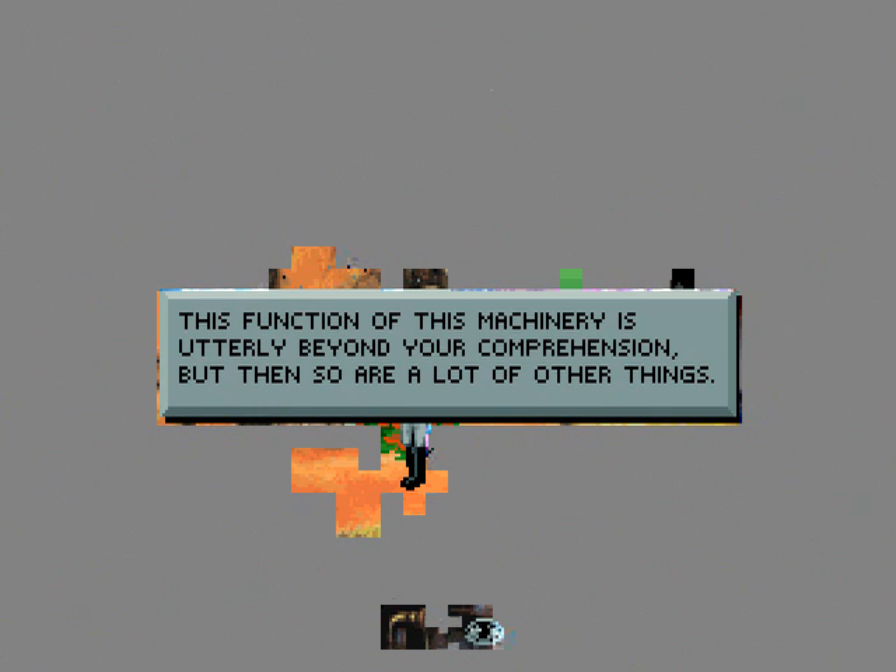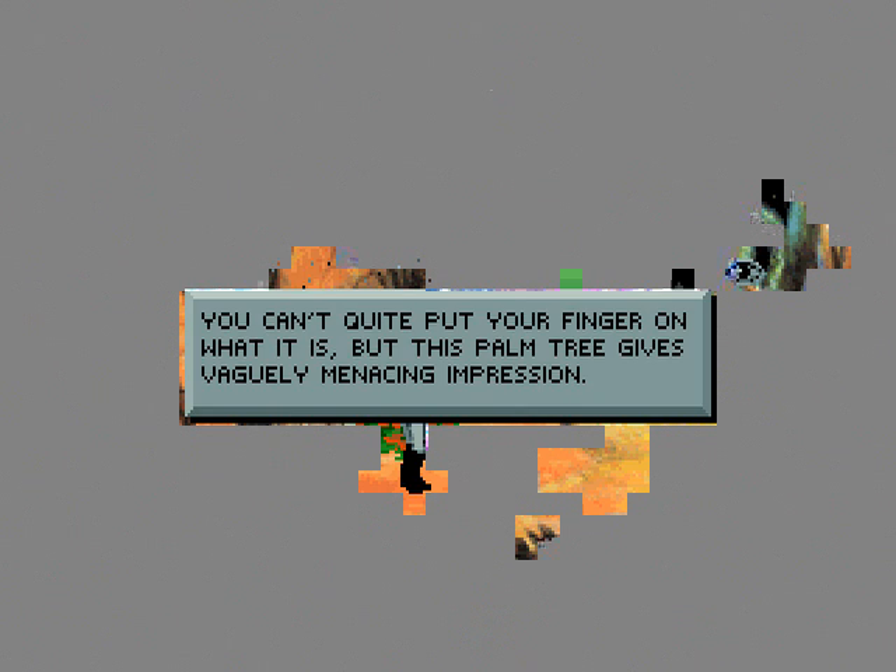The function of this machinery is utterly beyond your comprehension, but then so are a lot of other things. You can't quite put your finger on what it is, but this palm tree gives a vaguely menacing impression. I don't know why either, to be honest.